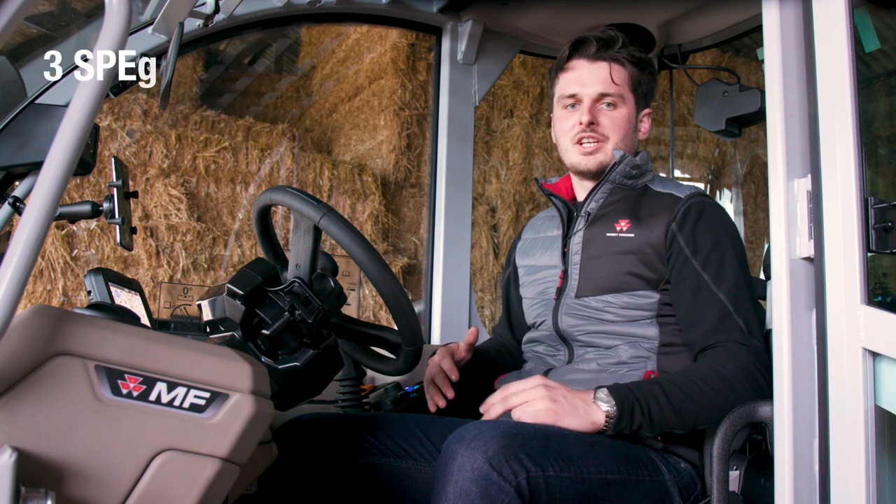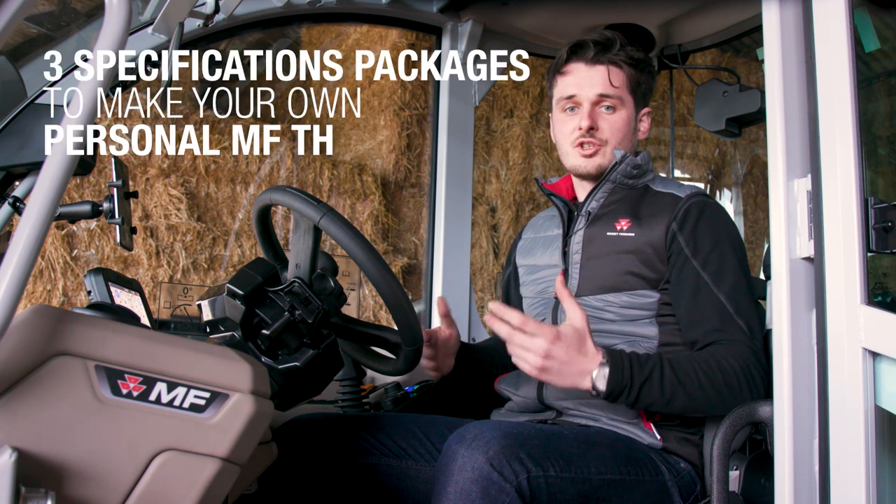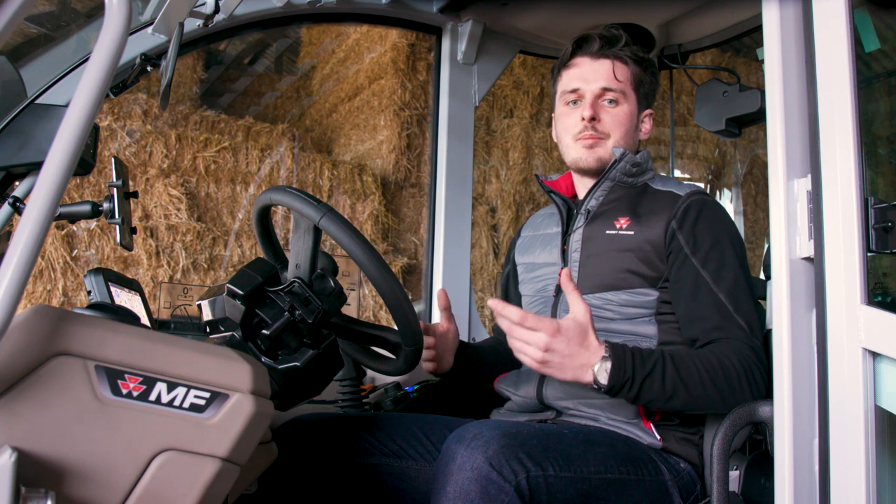To perfectly answer your needs, as with all Massey Ferguson tractors, the MFTH now comes with three specification packages: Essential — the most affordable package; Efficient — a productivity package perfectly suited for professional farmers; and Exclusive — productivity and comfort for the most demanding applications.